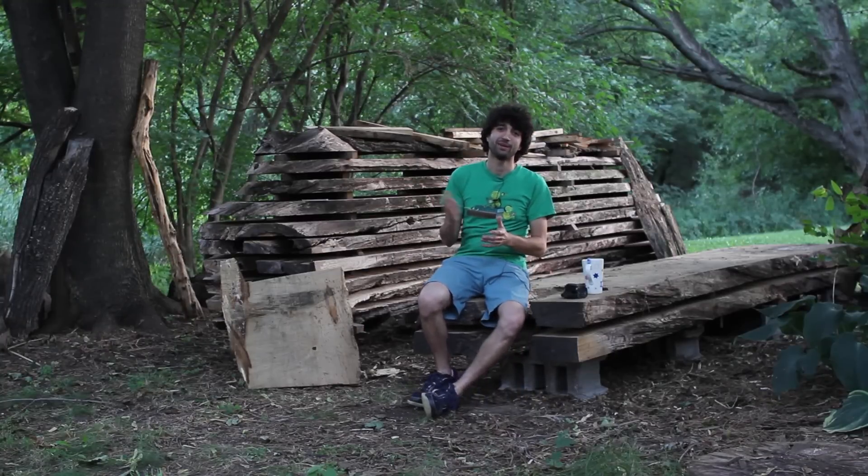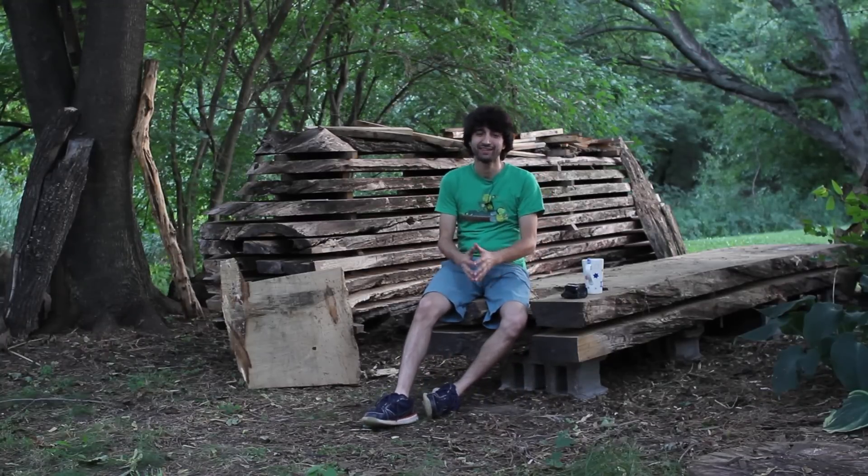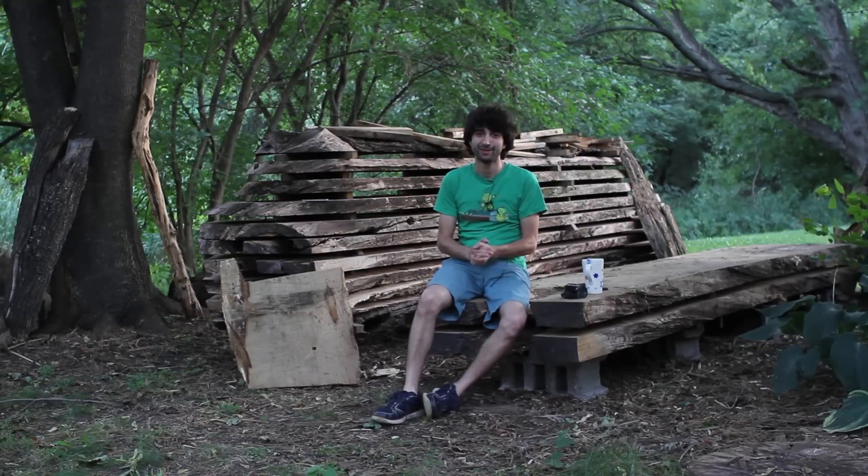Hey everyone, my name is Matt. Welcome to my backyard. Today is September 14th. This is my weekly shop update.